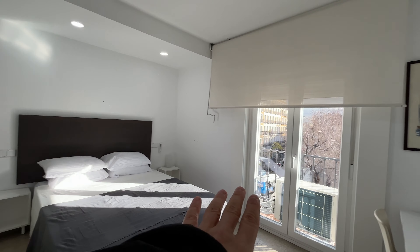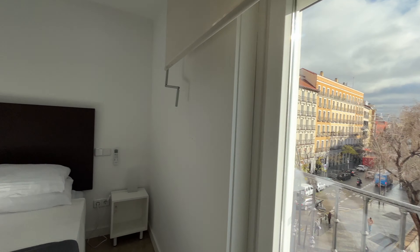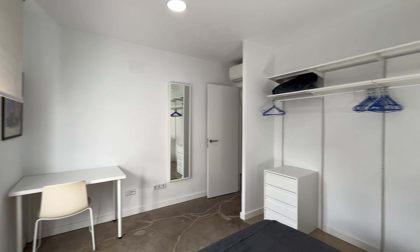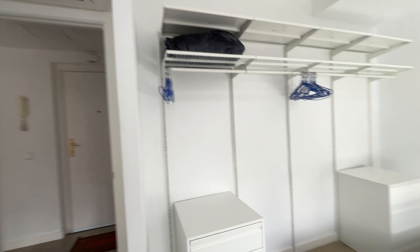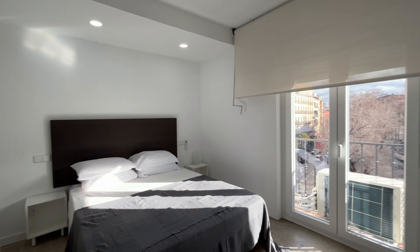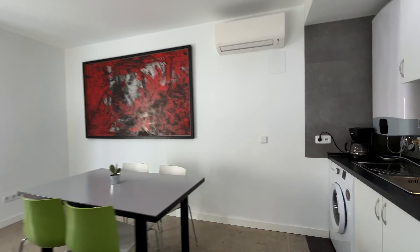We finish with the bedroom — really beautiful natural light, the same balcony, double bed, entire shelving with chest of drawers, and air conditioning here and also in the living room. Air conditioning is really good for the summer in Madrid. So that's the apartment, totally equipped and ready for booking.